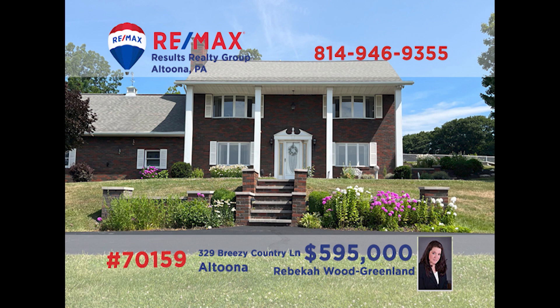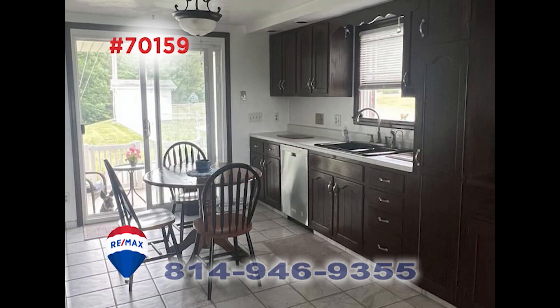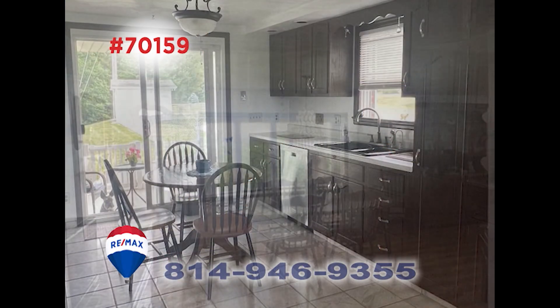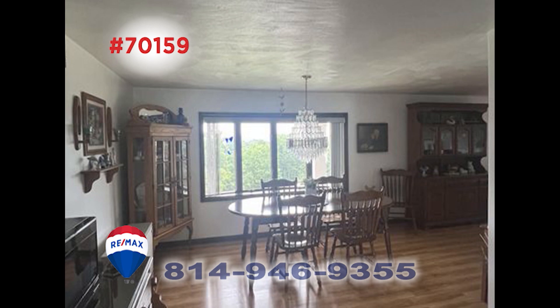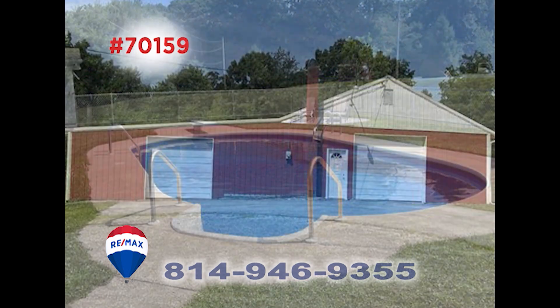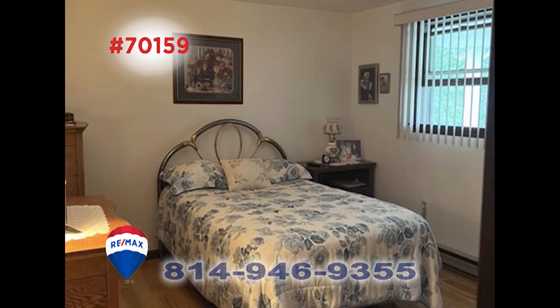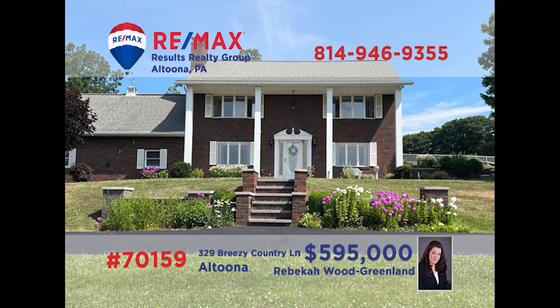Logan Township is where we'll find this incredible home situated on more than seven acres, presented by Rebecca Wood Greenland. This roomy kitchen is sure to be a dream come true for the family chef, while the formal dining room is perfect for hosting friends and family with special meals. Spend warm summer days enjoying the in-ground pool or perhaps with a special project in the oversized garage. Three bedrooms provide privacy and rest at the end of the day. Schedule a tour with Rebecca to see it all.